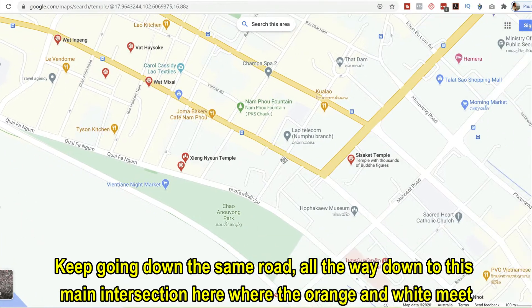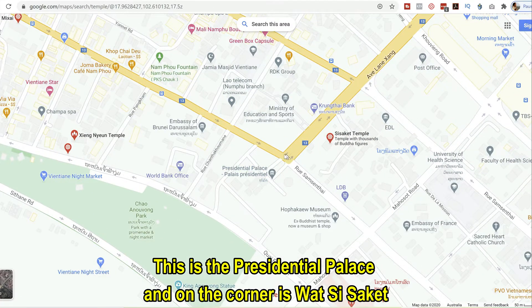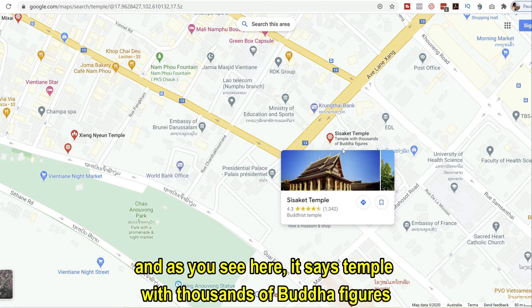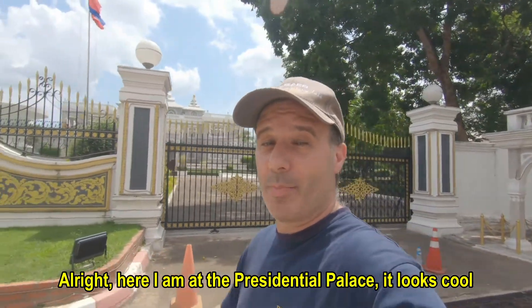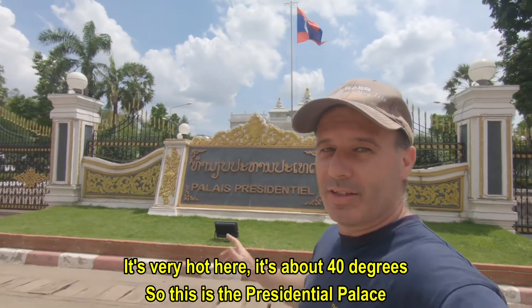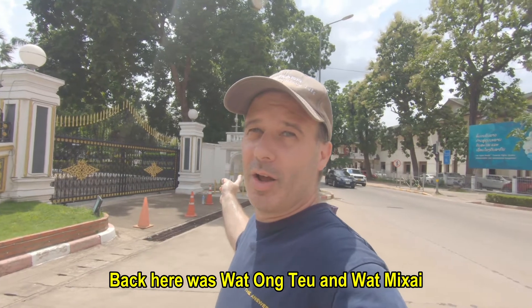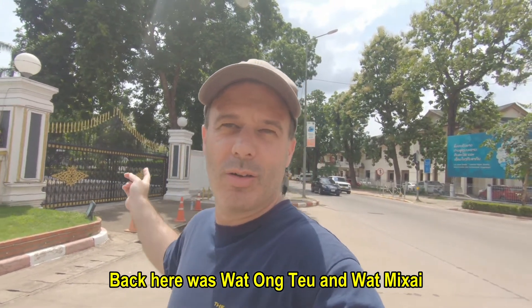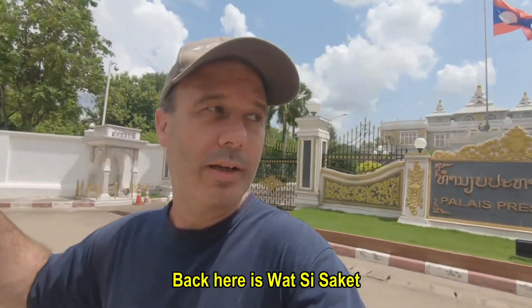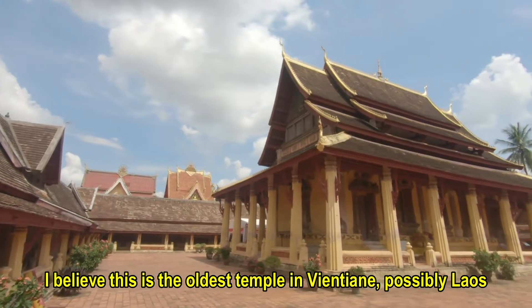Keep going all the way down to the main intersection where the orange and white meet on the map. This is the Presidential Palace. On the corner is Wat Si Saket, which as it says here, is a temple with thousands of Buddha figures. Here I am at the Presidential Palace — it looks cool. It's very hot here, about 40 degrees. Back the way we came were Wat Ong Tiao and Wat Miksai, and back here is Wat Si Saket.